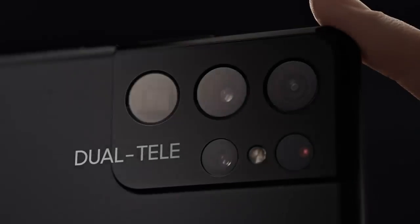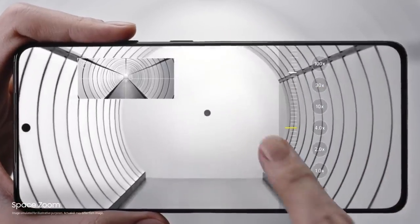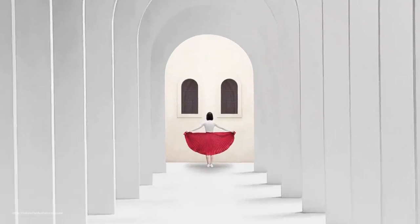Our breakthrough dual tele-lens system brings the world closer to you. With zoom lock, space zoom is now smoother, faster and sharper than any zoom in Galaxy.